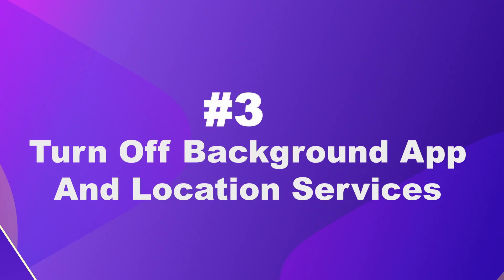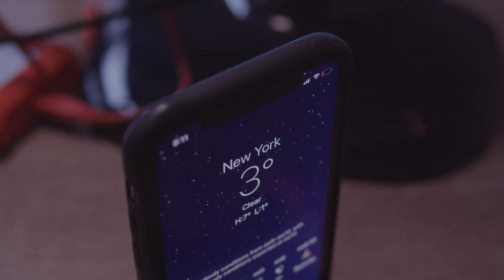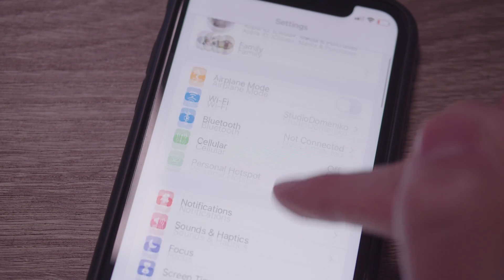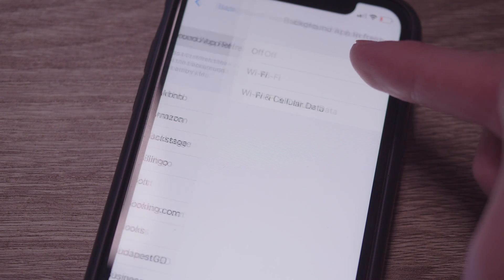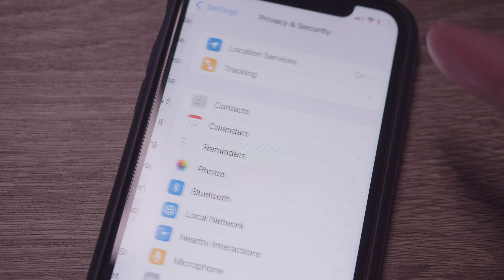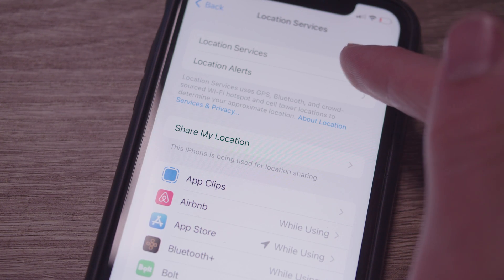Number three: turn off background application services and background location services, or only allow them while using the app. To turn off background app refresh, go to Settings, go to General, go to Background App Refresh, and then select Off. To turn off location services, go to Settings, go to Privacy and Security, tap on Location Services, and just turn it off.